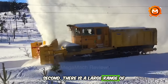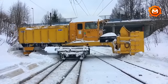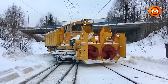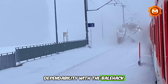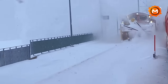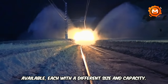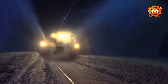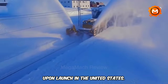The Bailhack Snowblower operates across a large range of working temperatures, making it usable in a variety of climate scenarios. It has a high level of dependability, with well-considered construction and sturdy materials guaranteeing trouble-free long-term operation. Several variations are available, each with a different size and capacity. A Bailhack Snowblower costs $300,000 USD upon launch in the United States.